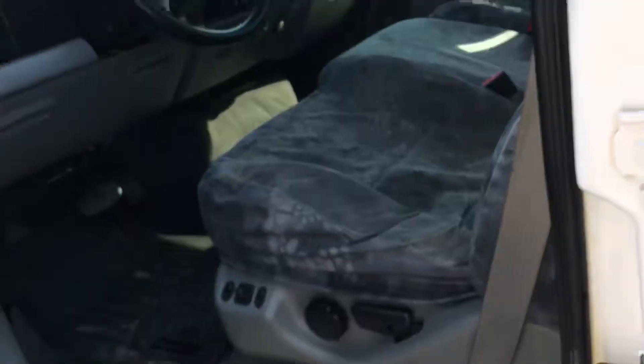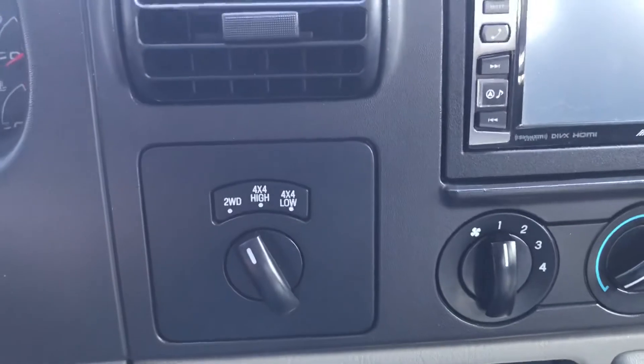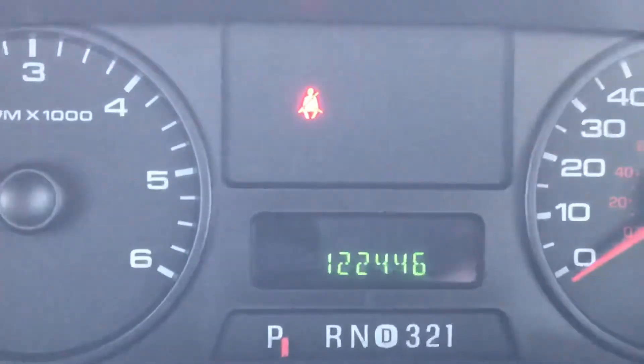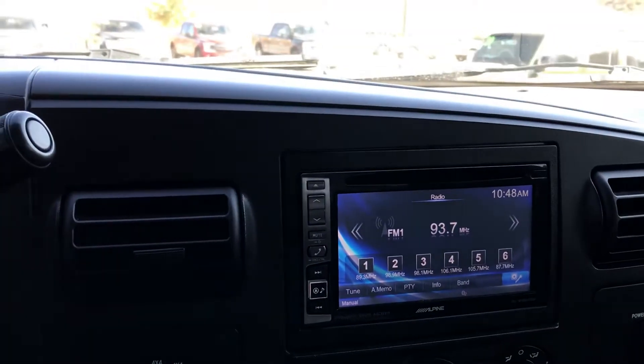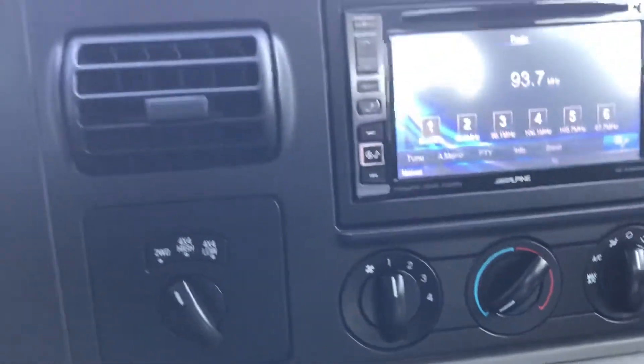Up front you've got iconic Ford badging, integrated tow hooks, fog lamps, and the list goes on. The XLT comes with keypad entry. Again, power seats on this one. Let's jump in for a second — we have four-wheel drive on demand. This one has an upgraded Alpine stereo sound system, automatic with overdrive. Here's your mileage: 122,446 at the time of this video. We also have trailer braking, a simple intuitive ventilation system, some thoughtful touches, cruise control built right into the steering wheel, and power windows and locks.